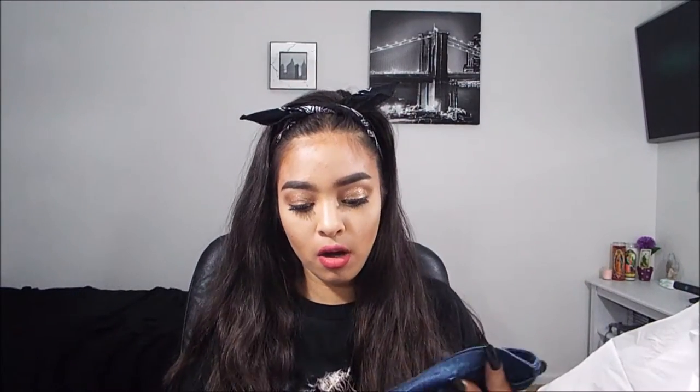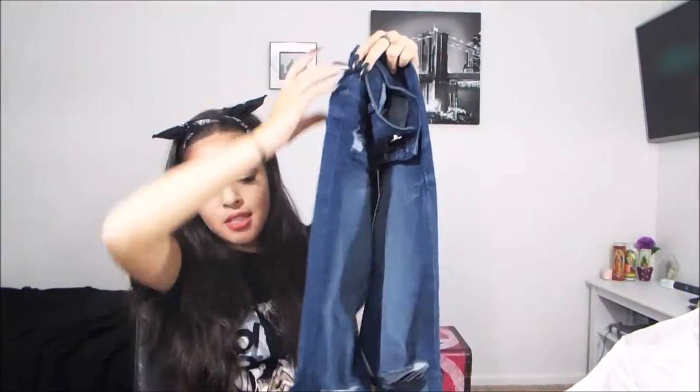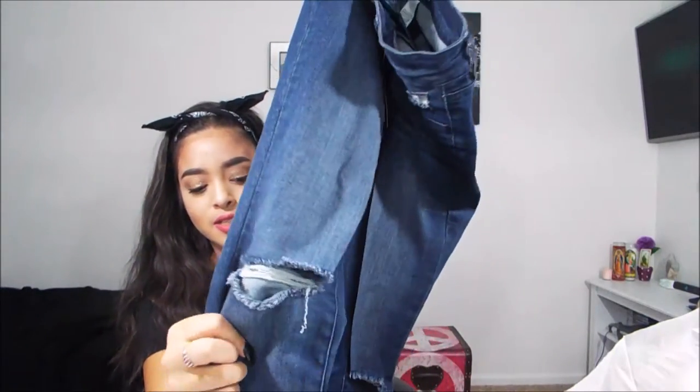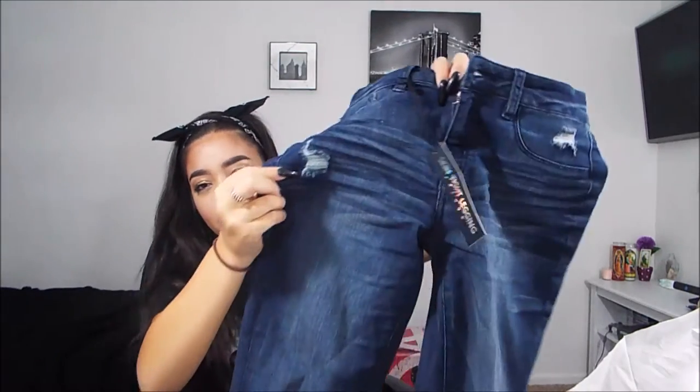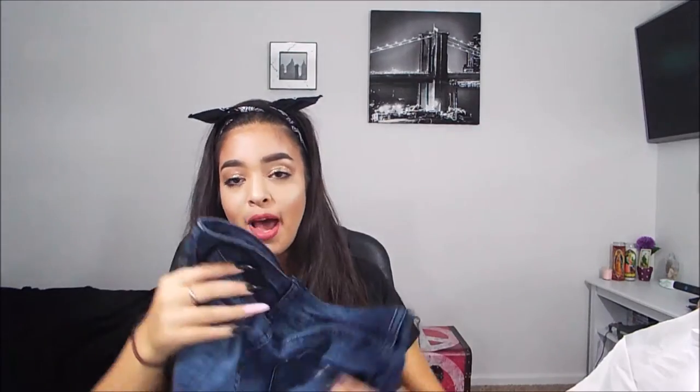The first pair of jeans from Charlotte Russe are the skinny jeggings in their brand Refuge. They're a pair of dark jeans with rips on the knees, which I super love. There's also a smaller rip up higher but you can't even notice it because your shirt covers it. This is how the leg looks, and they're super comfortable and super stretchy, which I love about them.